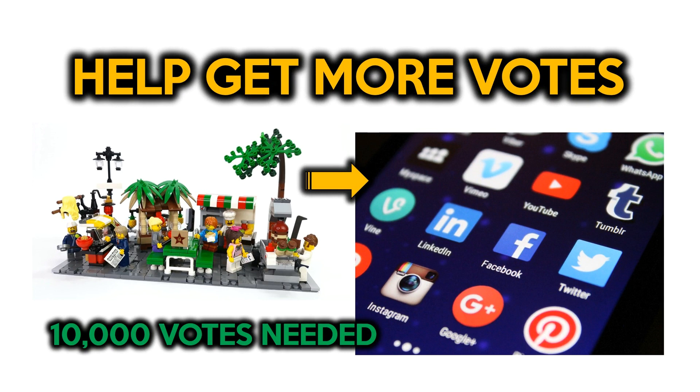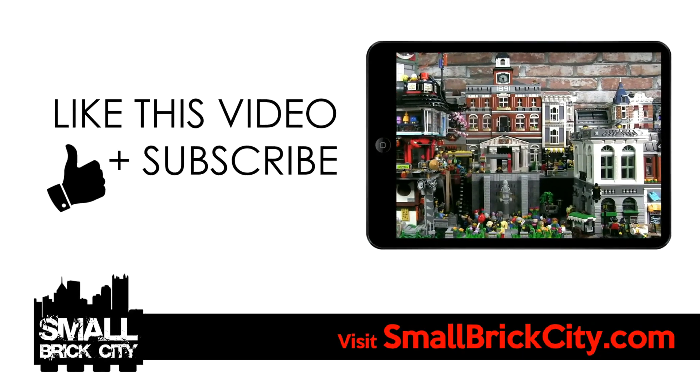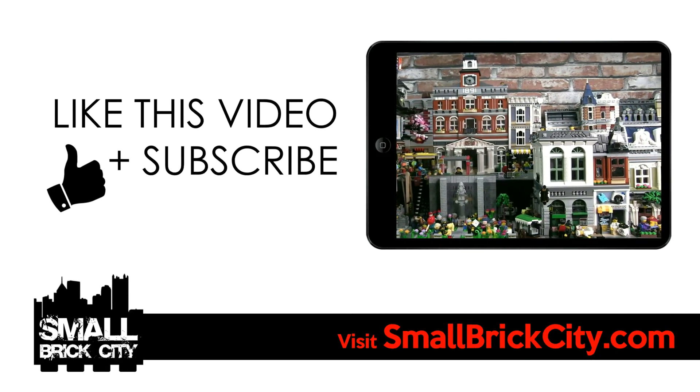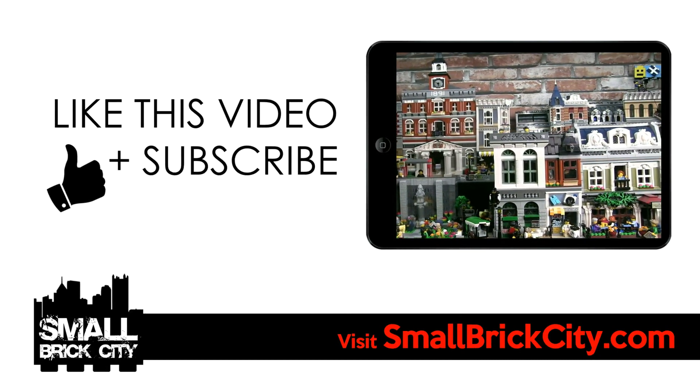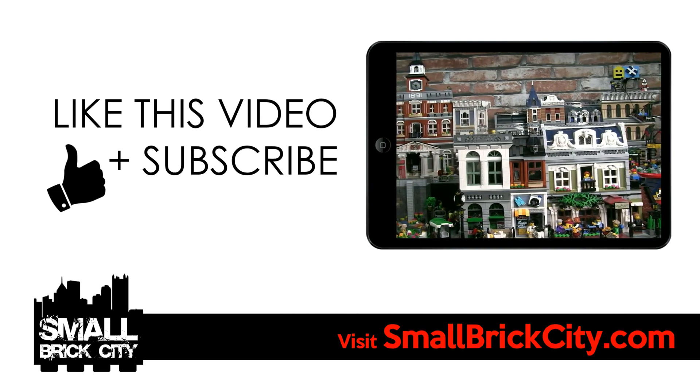Finally, share the Gastro Alley project page on your social media channels and get all your friends and family to vote as well. The set requires 10,000 votes in order to be considered by Lego to go into production, so it really needs a lot of support. The final version of this food street would not have been possible without all the feedback, comments and suggestions made by a wide range of people from all over the world. Please check out the description for the list of credits. Thanks in advance for voting — if you like this video, please give it a thumbs up and hit the subscribe button to get updates on Gastro Alley and my other Lego city builds. Thanks for watching!